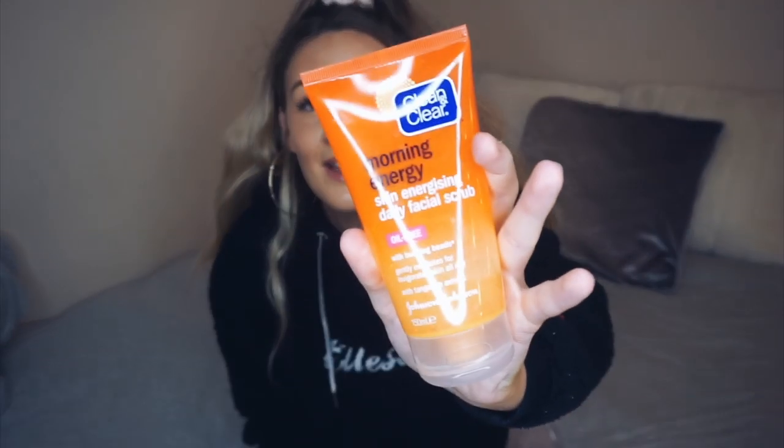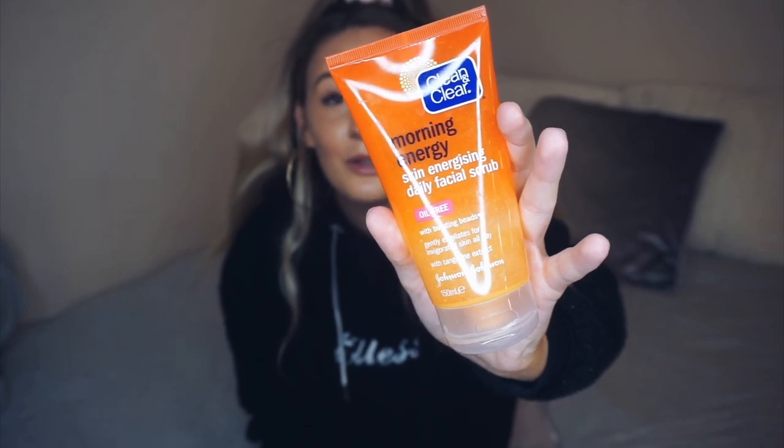I got mine from Boots and I think it was about £15 but it was on sale for £9, so why not? Secondly, if you watched my haul, I've just been loving this face wash. I used to use it when I was literally like 12 but I've been using it again and it's just so good. It makes your skin feel amazing — softer than anything. It is amazing.